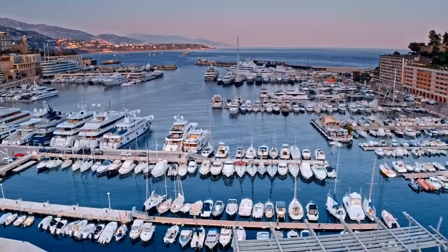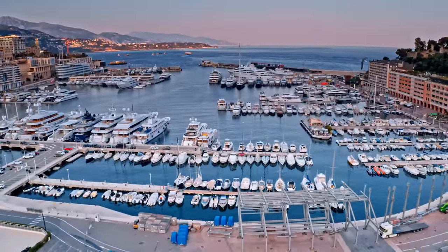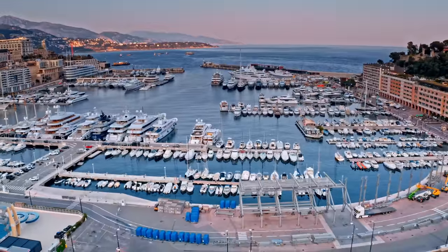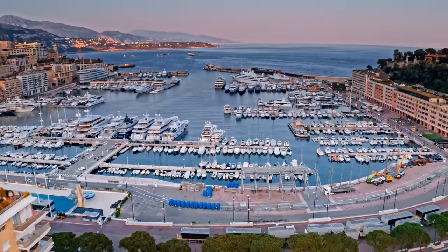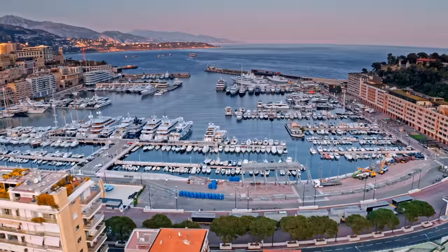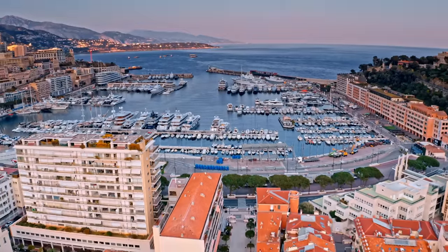Buying a used sailboat is expensive any way you slice it. No matter what you do, the purchase price of your vessel is just a small fraction of the cost you're about to incur. Once you do purchase your new-to-you fancy yacht, you're in for a real ride. You've got a whole bunch of costs instantly, no matter what vessel you buy.